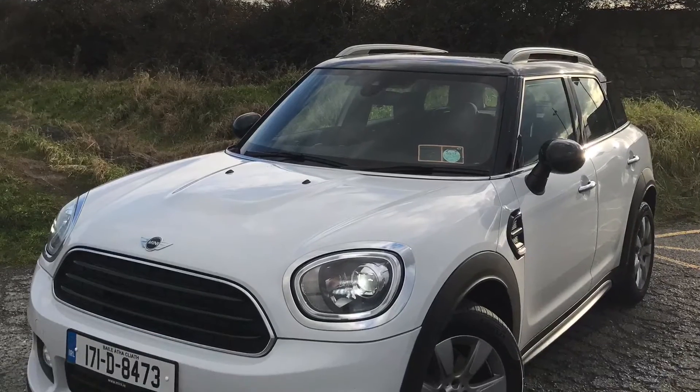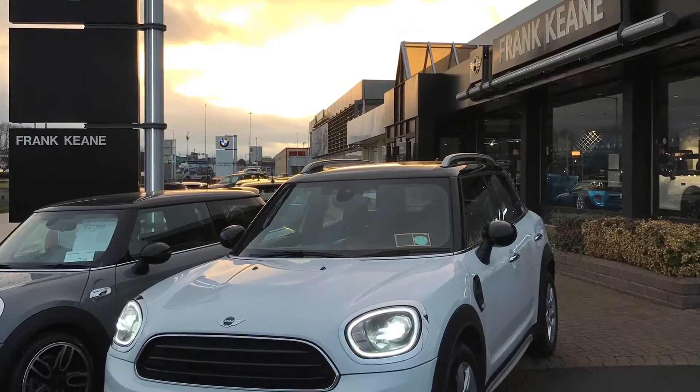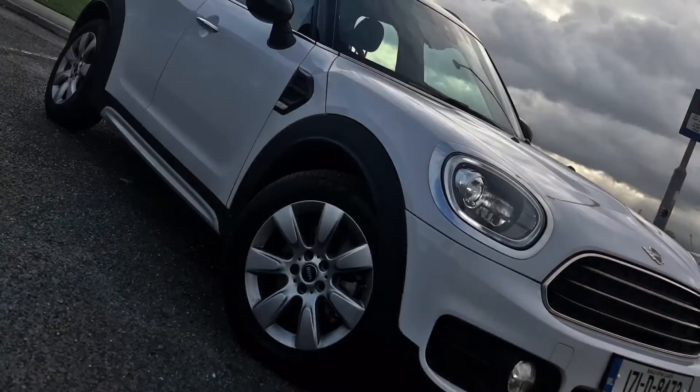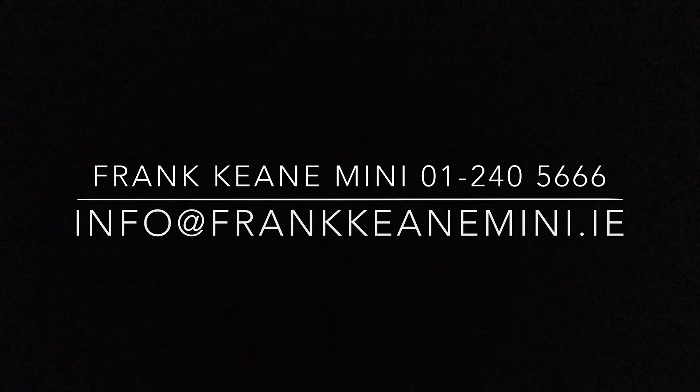So if you want to come and experience the real Mini feeling, contact us on 01240 5666, email us at info@frankkeenmini.ie, or call into our showroom on the Mace Road.